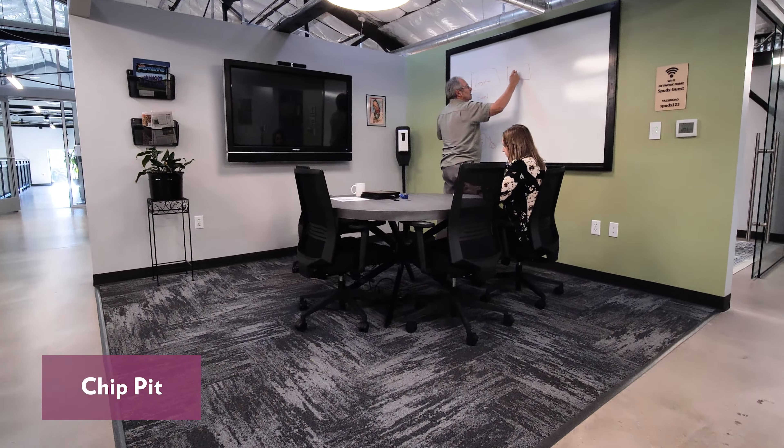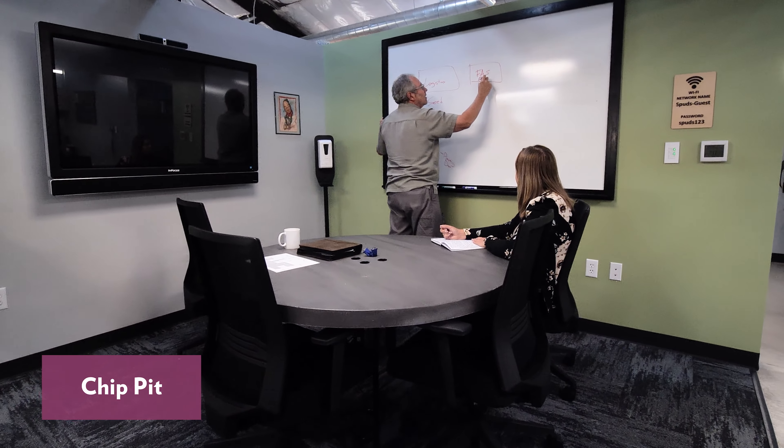This space is the Chip Pit, which is another great area to use for smaller breakout meetings with 2 to 5 people.